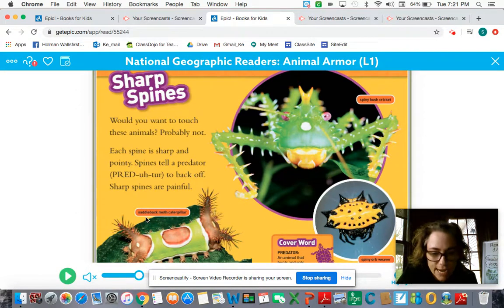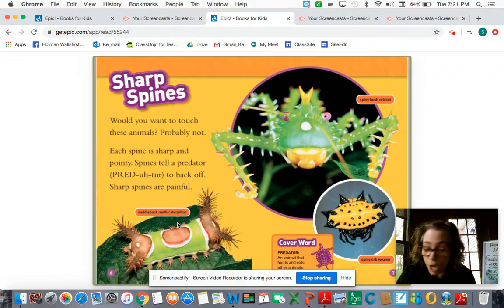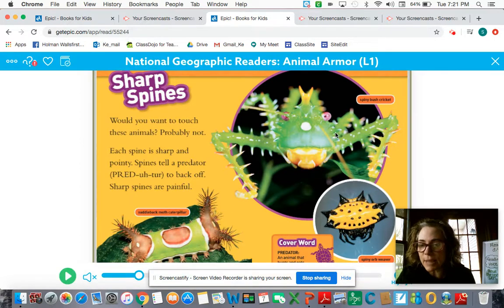This is called a saddleback moth caterpillar. This is called a spiny bush cricket. And this is a spiny orb weaver. Those are all new types of animals for me — very interesting.